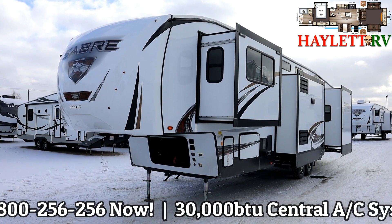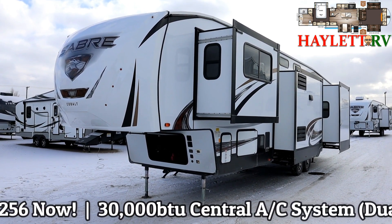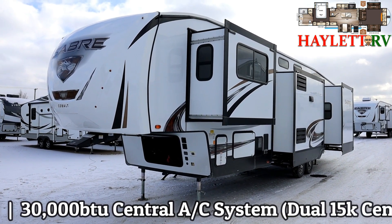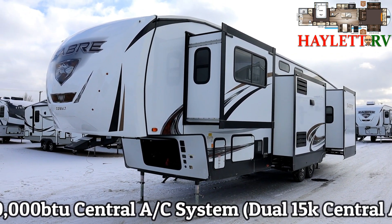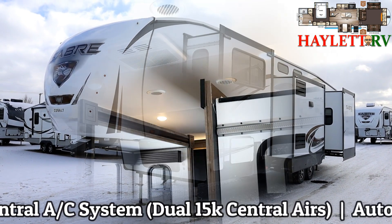Here's the thing — we're really picky about our inventory, and when we see something we like, we get it. This is a smart product. It gives you all the big fifth wheel feel and features without the big fifth wheel budget, and that's a smart series of qualities.